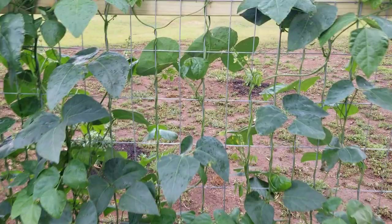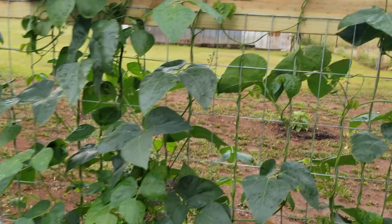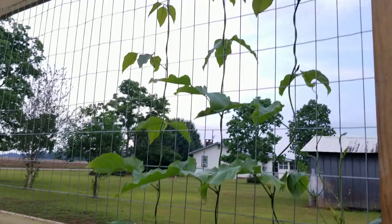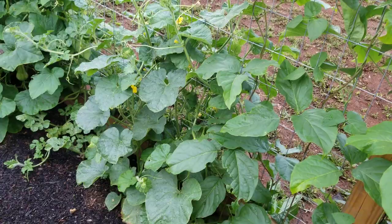You can see some of our Christmas butter beans right there — just absolutely loaded all the way up and down. I expect within the next week or two we'll have plenty to come in and pick. Over here we have three vines of fava beans — they make a really huge pod with a really big bean, and we're going to see how these turn out this year.